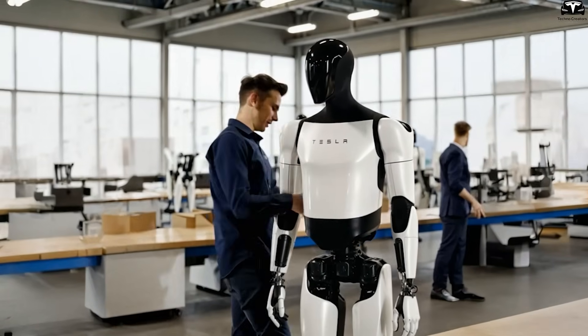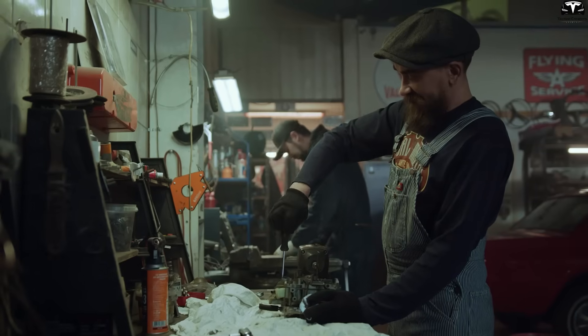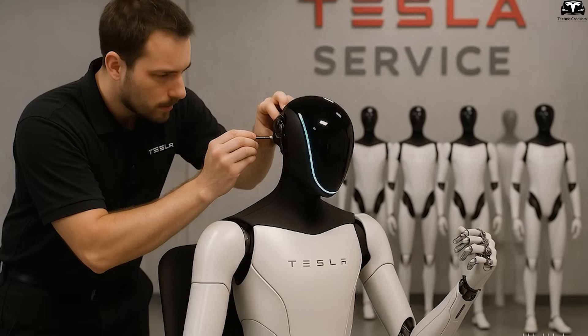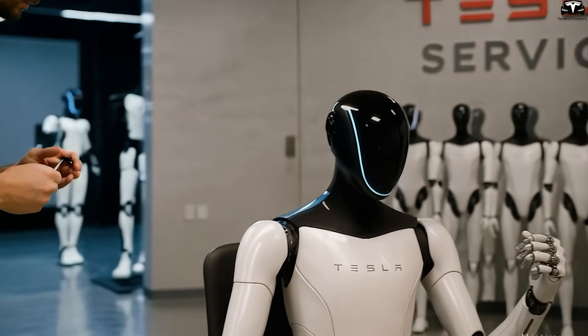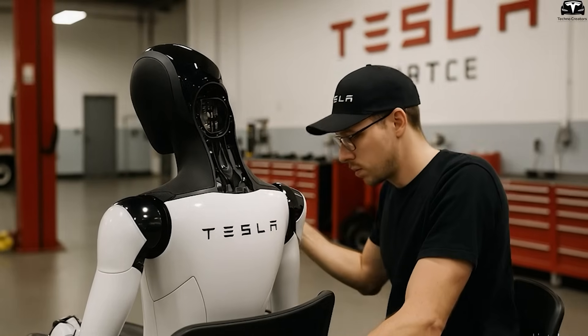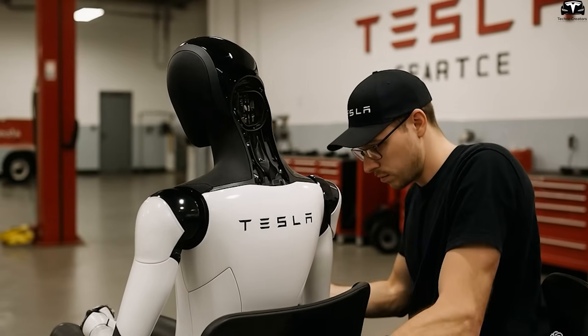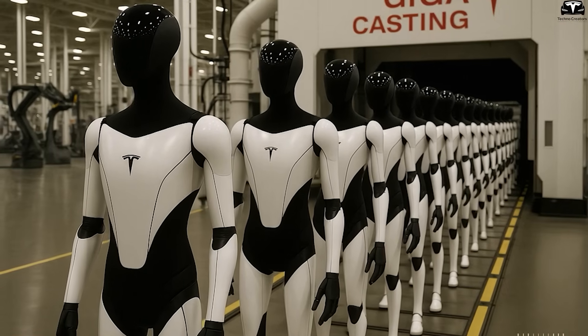This extraordinary learning speed is fueled by a centralized training system. Unlike human workers whose abilities vary widely, every Optimus unit shares the same neural core and continuously syncs with an evolving dataset. If one robot learns a task, that knowledge can be instantly distributed to all other units — a massive breakthrough in scalability and efficiency.